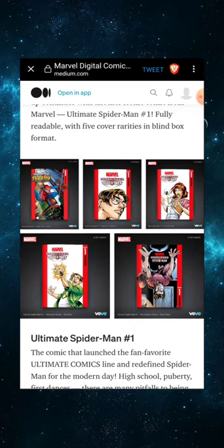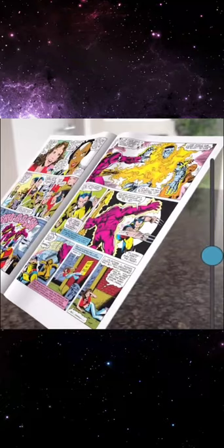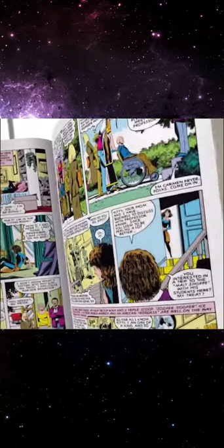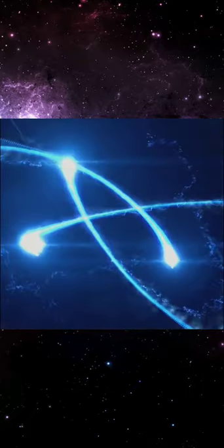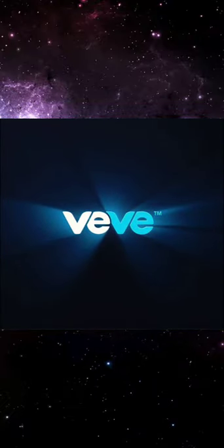If you missed it, VeVe recently got a cool update where you can now view your comics in augmented reality using the tilt function. We don't have to tilt our phone toward the ground anymore — we can actually read it as if it's in front of our face like a regular comic. It's almost time to start taking advantage of that augmented reality feature.